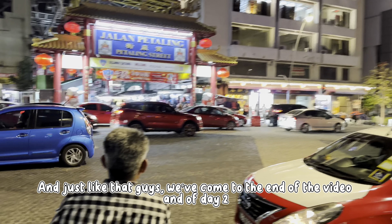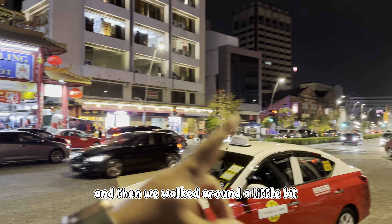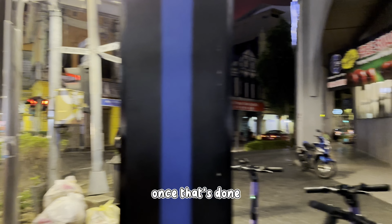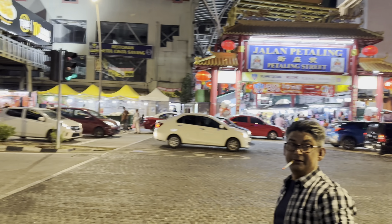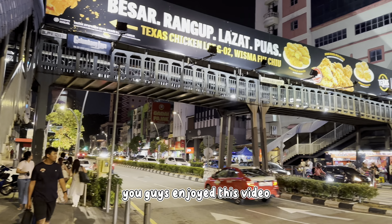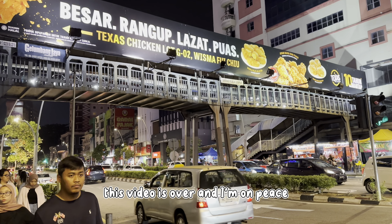Just so you guys know, we filmed another video — it's the end of day 2. We explored a bit of Chinatown and walked around a little bit, but I didn't film much, there wasn't anything for me to film. My parents went in to get some dinner and I taxed this chicken. Once that's done we're going to go back to the hotel and have a quick dinner. Let me know in the comments if you guys enjoyed this video and if you want to see more of such content. I'll see you tomorrow — this video is over, and I'm out. Peace.